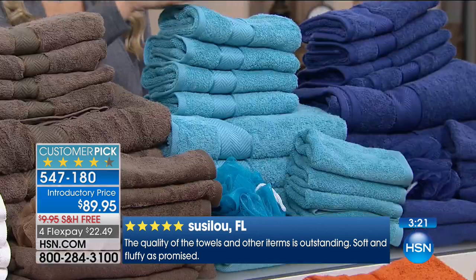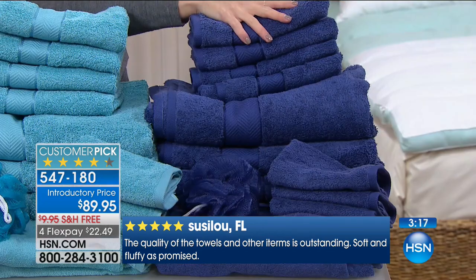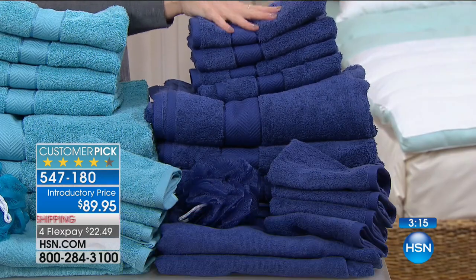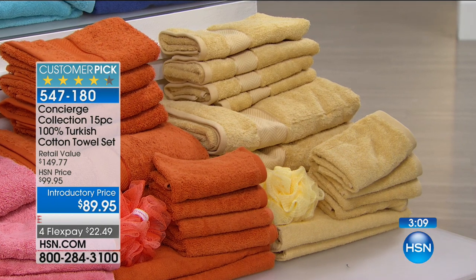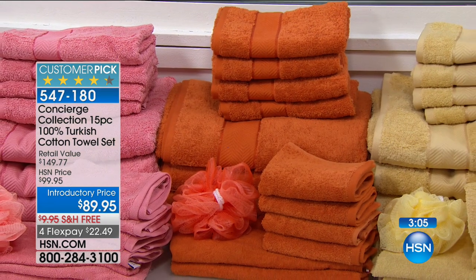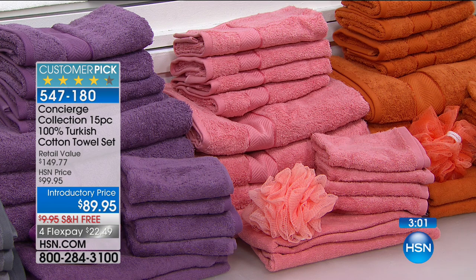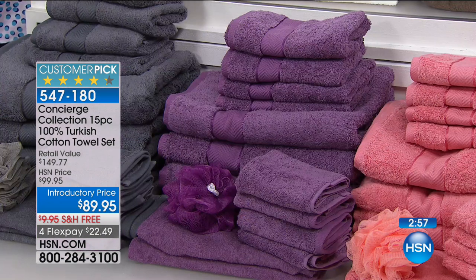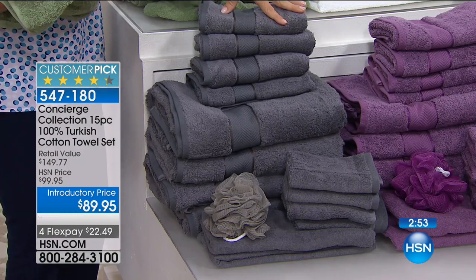And then the blues at the end — we have aqua, and we have the blue, which is almost between a navy and a royal. It's really pretty. Down below we have the butter, which is like a gold. We have orange — if you're in the pumpkin spice mode already, how about some great new orange towels. We have coral — it's pink, but like a salmon pink, not a bubblegum pink. We have lavender. And we also have this really deep charcoal gray.